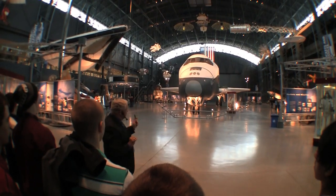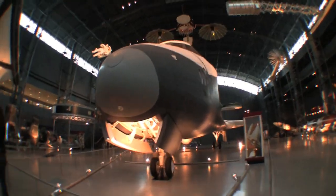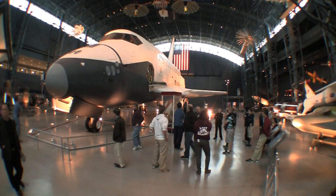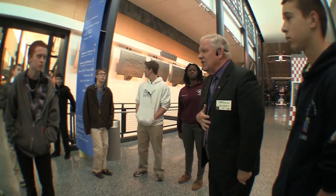So this is an actual space shuttle. I thank you very much for your attention, and good luck to you.